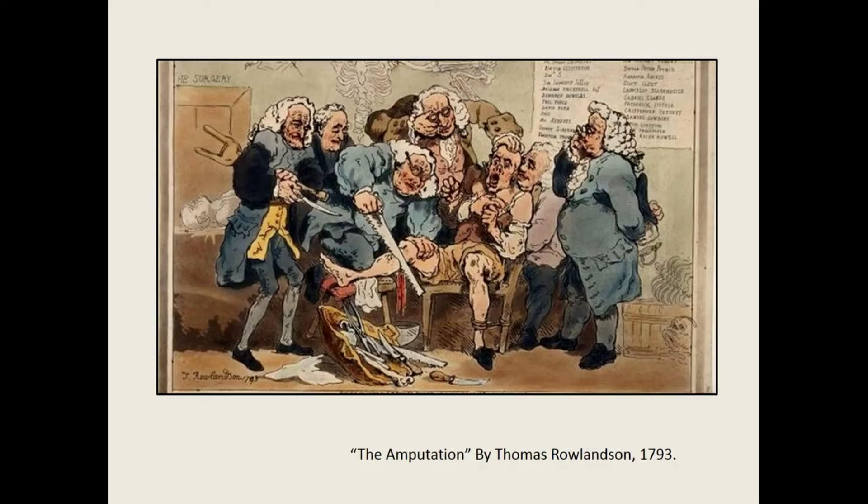While you think over these questions, consider the famous 1793 The Amputation by satirist Thomas Rowlandson. When you consider this image, think to yourself: what do you notice about it? Most importantly, how does it depict surgeons and the practice of open surgery?